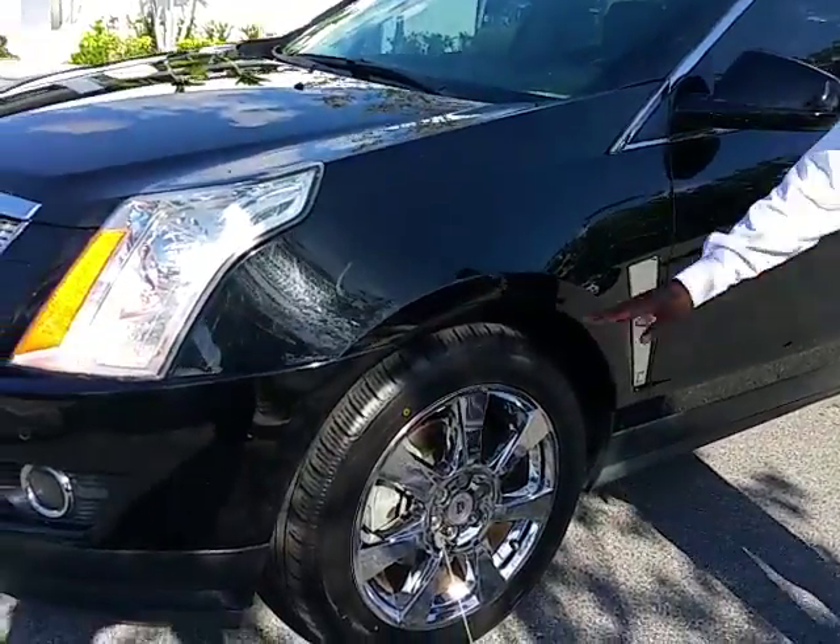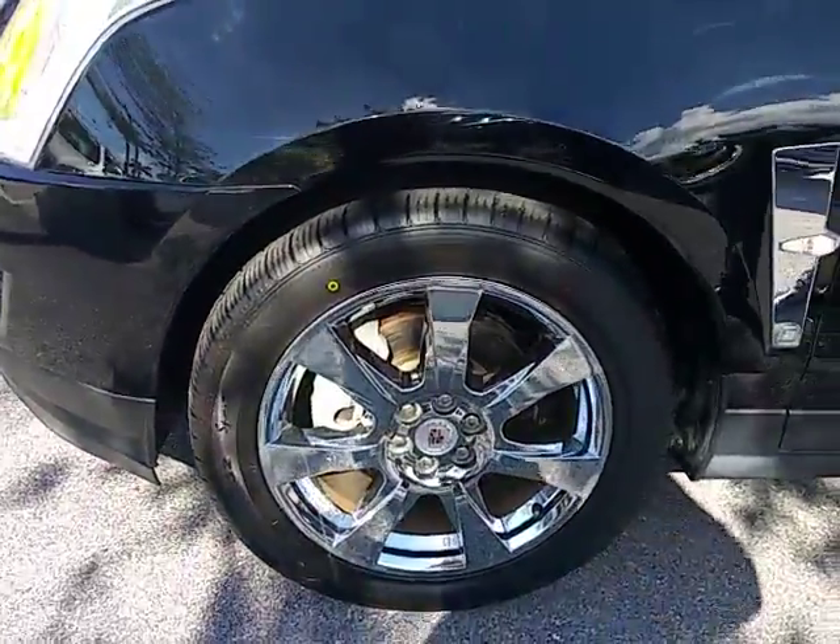It's been inspected — brakes and everything look good. We've got four brand new tires on the vehicle. We've got nice chrome alloy wheels on it.